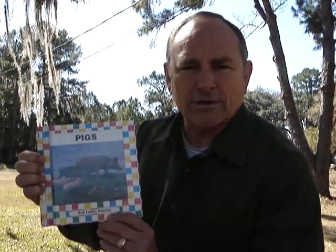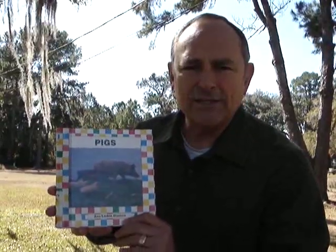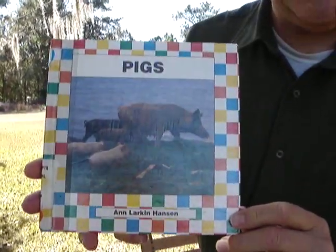Hi, girls and boys, boys and girls. You know what a pig is? Well, I'll tell you what. In this book, Pigs by Ann Larkin Hanson, I found out all kinds of great information about pigs.